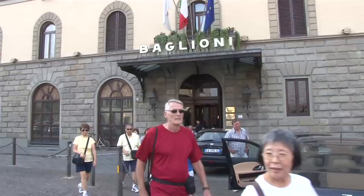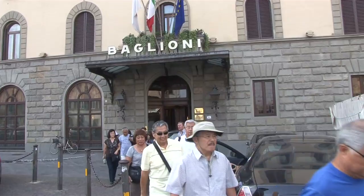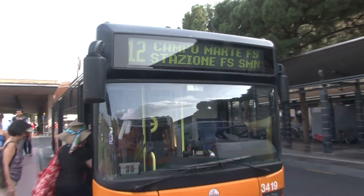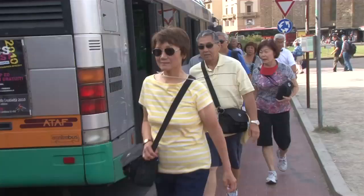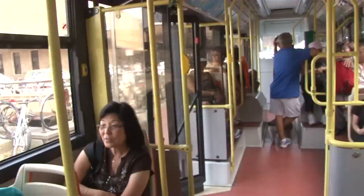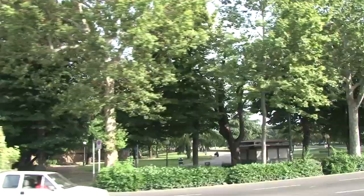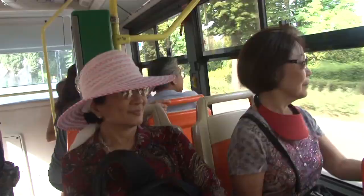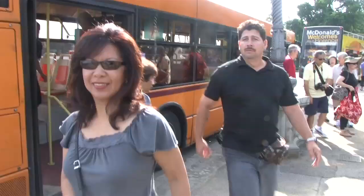We're going to take the public bus to have a look at the residential back streets of the city — the place where the real people live. We're heading for a truly wonderful destination. It's going to cross the Arno River, and we're going to go up the hill to Piazzale Michelangelo. There's a copy of the David up there. This is one of the world's great panoramas, so it's worth the effort to get here.